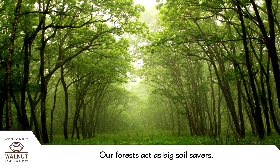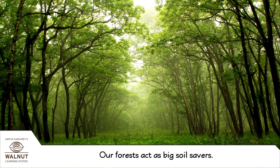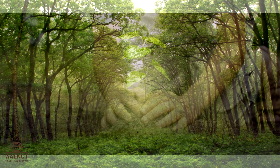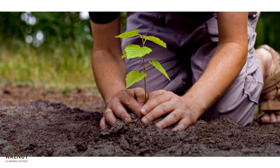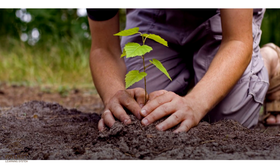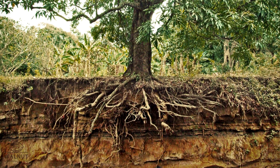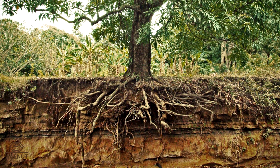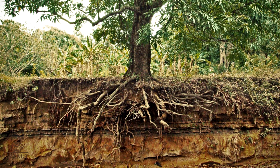This is how our forests act as big soil savers. We must plant more trees if we want to save our soil. Roots of trees hold the soil together and stop it from being washed away.